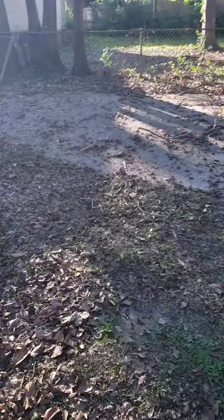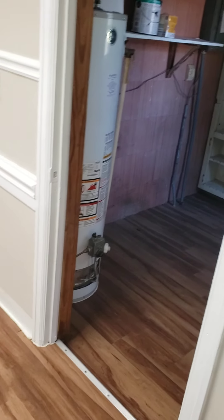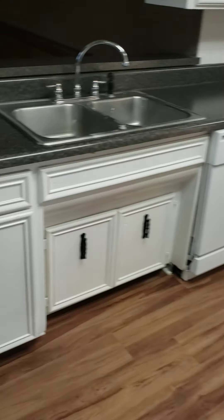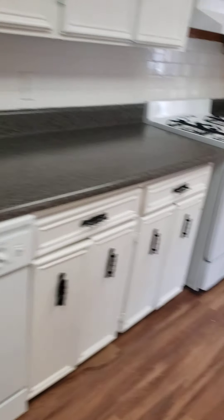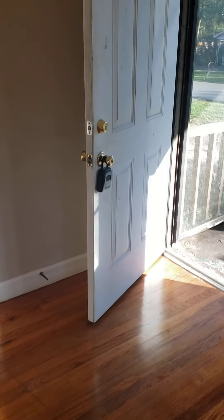Just wanted to show everybody where we're at and what it looks like. So happy to be out of the hotel. We've got to go get the animals and bring them here so they can check out the neighborhood. Dining room, living room — this is it. We made it to Alabama and got a house.